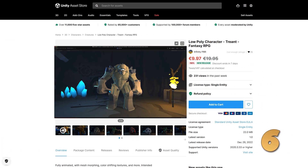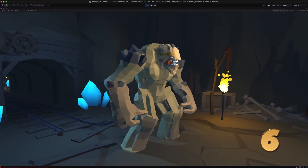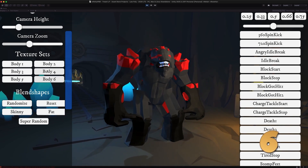For a fun low-poly character, check out this Treant. It's a really nice model, looks quite intimidating but also really nice. This one is made by Infinity PBR, so as usual there are tons and tons of sliders to do all kinds of mesh morphing, and it also includes a whole bunch of animations.